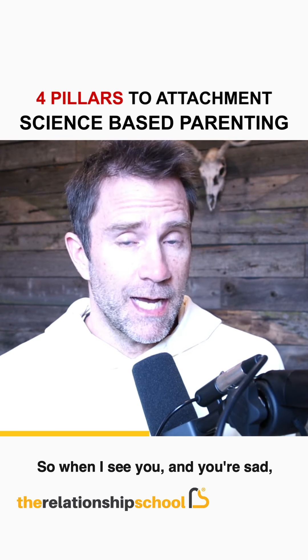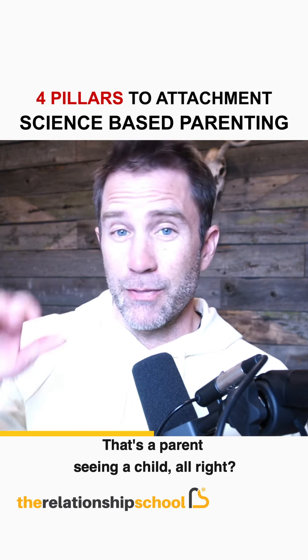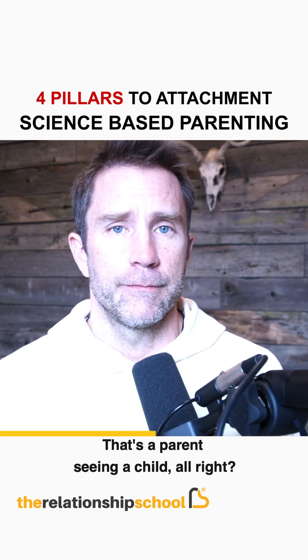For example, when I see you and you're sad, I say: you seem sad, you are sad, I see your sadness right now. That's a parent seeing a child.